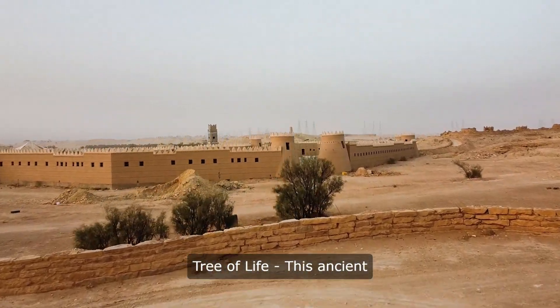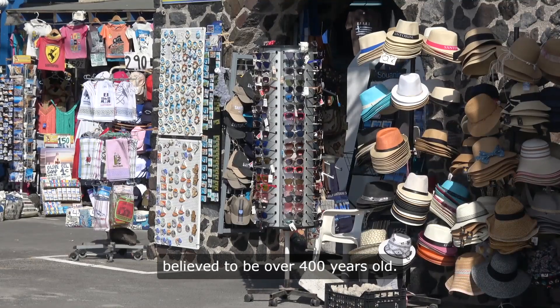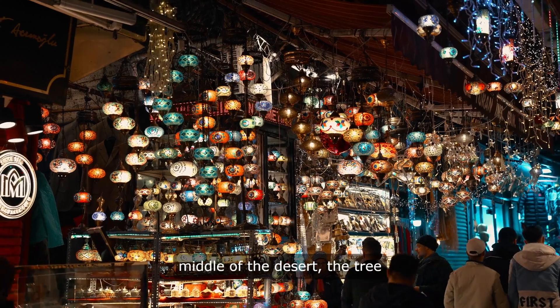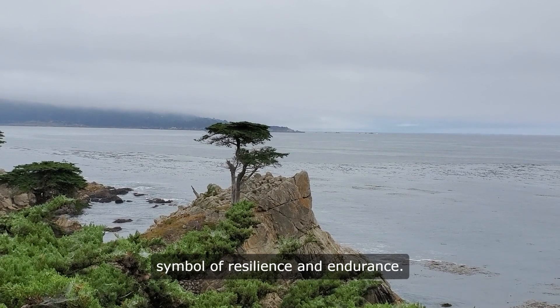5. Tree of Life. This ancient tree is one of Bahrain's most famous landmarks and is believed to be over 400 years old. Despite being located in the middle of the desert, the tree continues to thrive, making it a symbol of resilience and endurance.